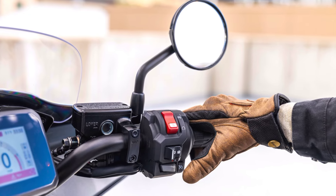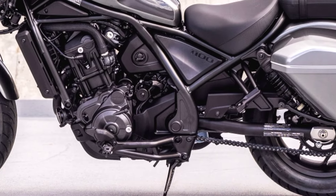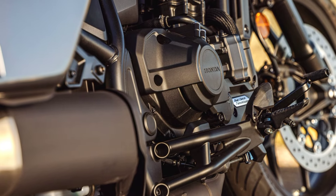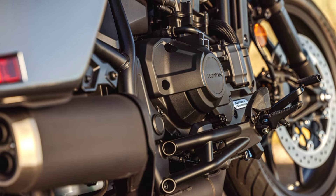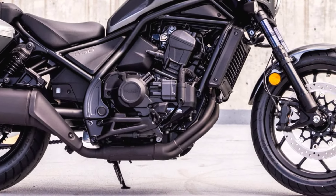In terms of technology, the Rebel 1100T comes fully equipped. It features cruise control, selectable riding modes, and ABS as standard. The LCD digital display is clean and modern, providing all necessary information at a glance. Riders who opt for the DCT version will benefit from the smooth, automatic shifting that Honda's dual-clutch system offers, making longer rides even more enjoyable.